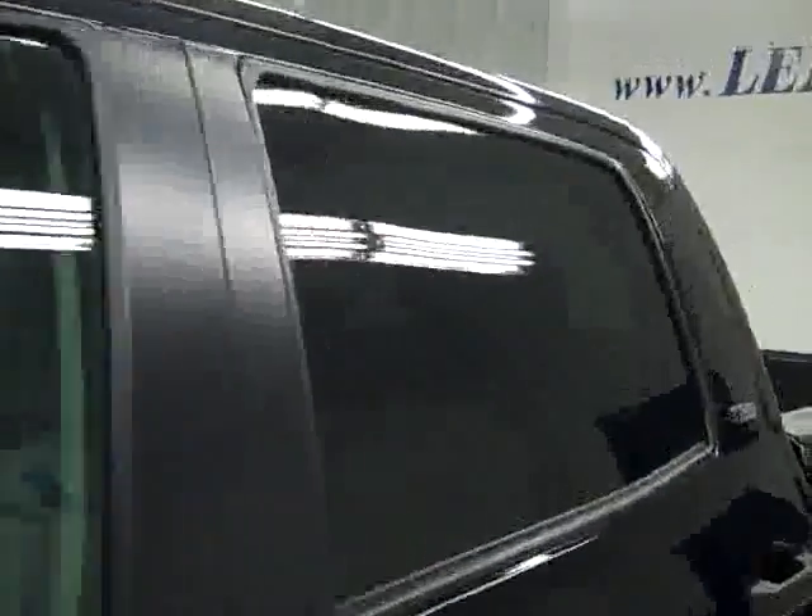On this side, again nice clean shiny paint. No dents, dings or scratches here either. Hood's nice and clean too. Body looks good.